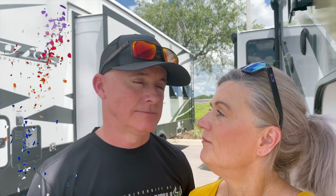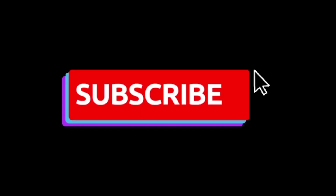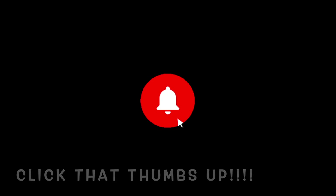There you have it. Until next time — seatbelts on!